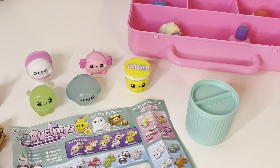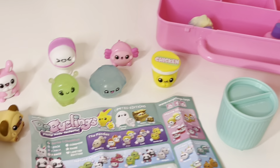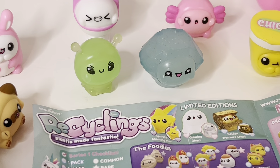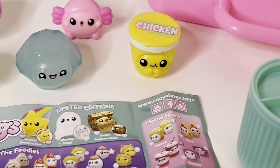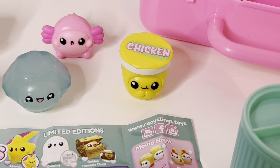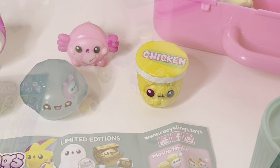I have already collected a few and even have two limited edition ones — the sparkly diamond one and this glow in the dark alien one. My favourite one at the moment is this chicken noodle pop one because it is super cute and smiley.